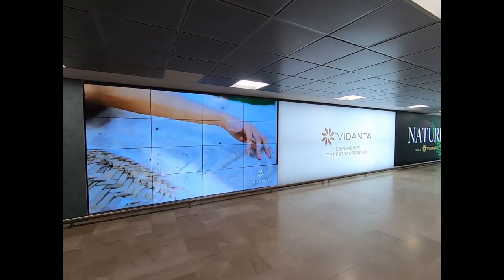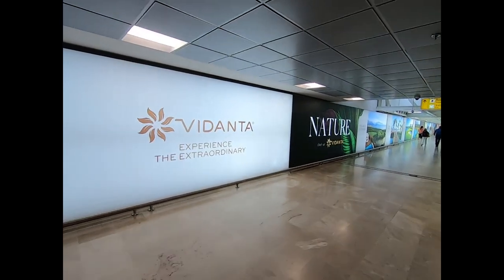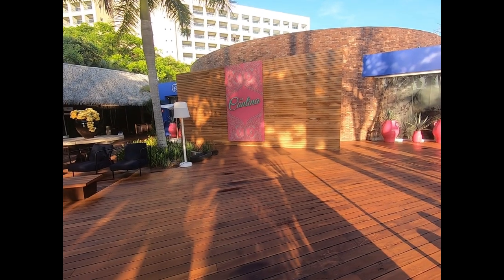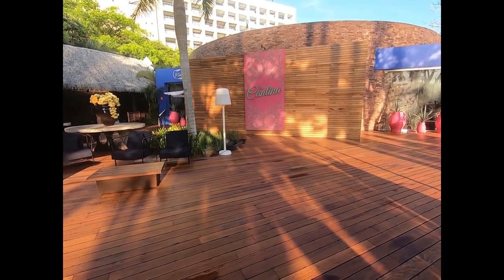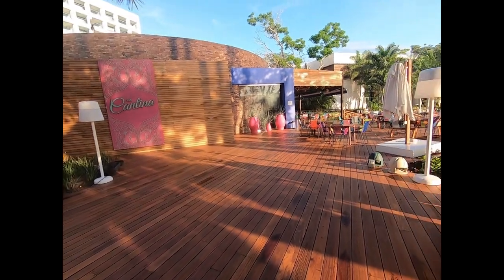Welcome back to the third and last video in our three-part series on the Mega Resort Vidanta at Nuevo Vallarta, Mexico. So close to the Grand Mayan is a Mexican restaurant called La Cantina. Here it is early in the morning with no people here yet.